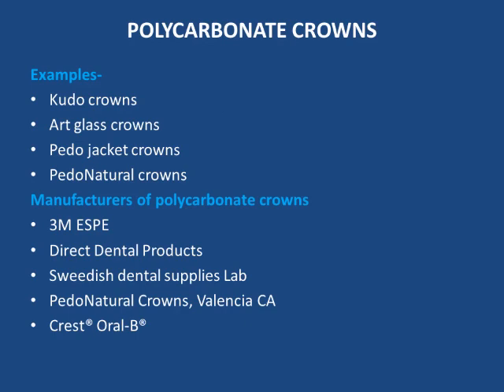Polycarbonate crowns — examples are Kudos crowns, Hard Glass crowns, Pedo Jacket crowns, and Pedo Natural crowns. Manufacturers of polycarbonate crowns include 3M ESP, Direct Dental Products, Swedish Dental Supplies Lab, Pedo Natural Crowns of Valencia CA, and Cress Oral-B.